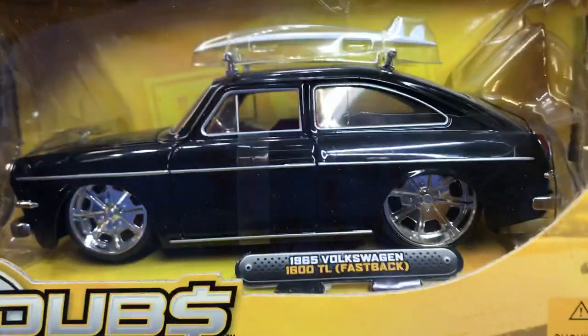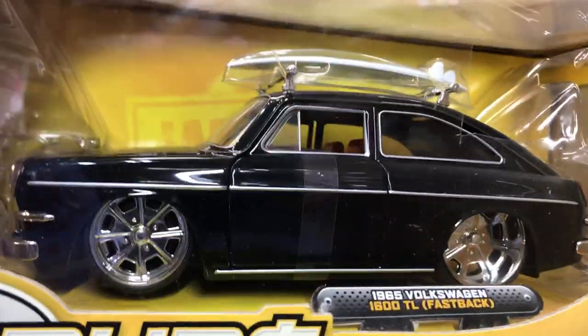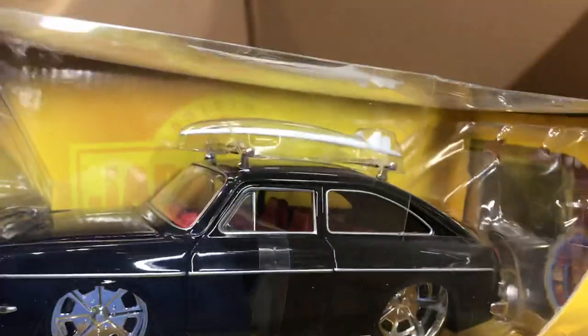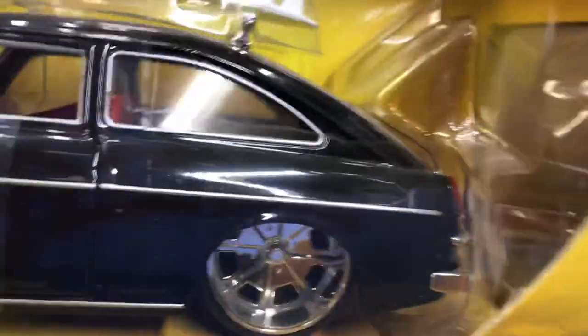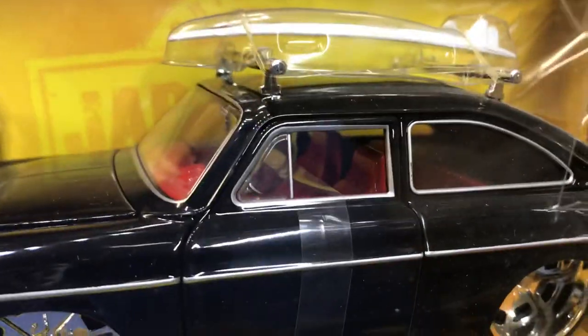Look at this one — a 1960 Ibox Ian 1600 TL Fastback. These are rare in real life — this car is very expensive. Look at the surfboard on top. Malibu style. Look at the front — pretty cool. And look at the back, the exhaust. Four-shallow cookie cutters, deep dish on the back, narrow on the front, red interior. Nice.